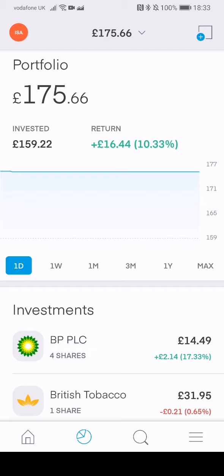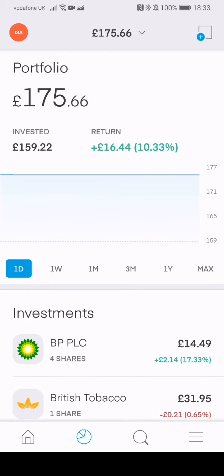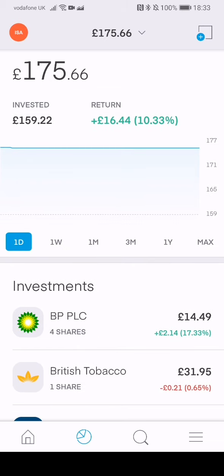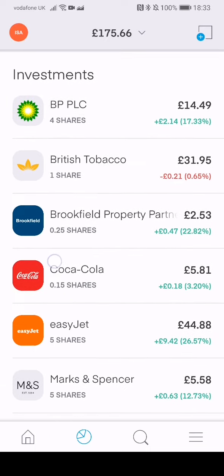I'll get into the difference between account types in a different video, but just not right now. So this is my ISA — I've currently invested £160, and my return is £16.44, which is 10.33%, which I'm actually happy with. The line at the moment is flat because the markets are closed. That's been the growth over the week, which I'm really happy about.